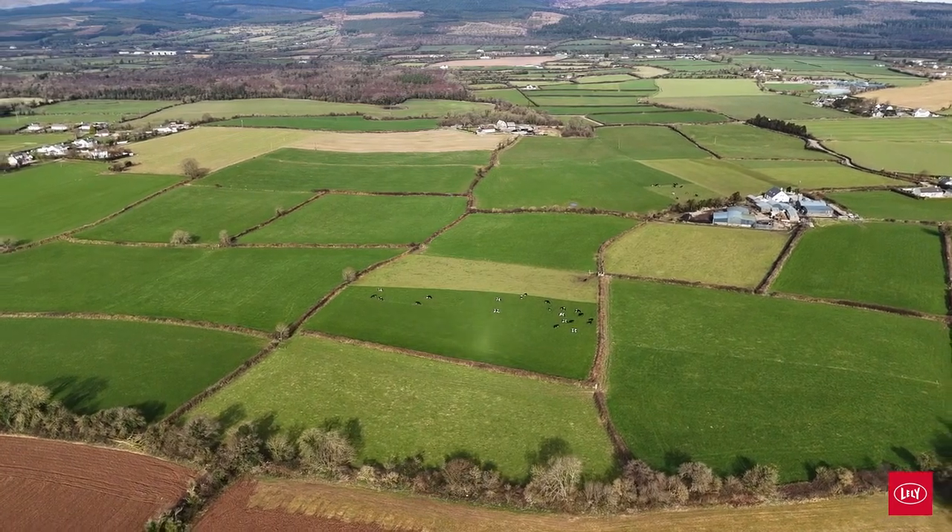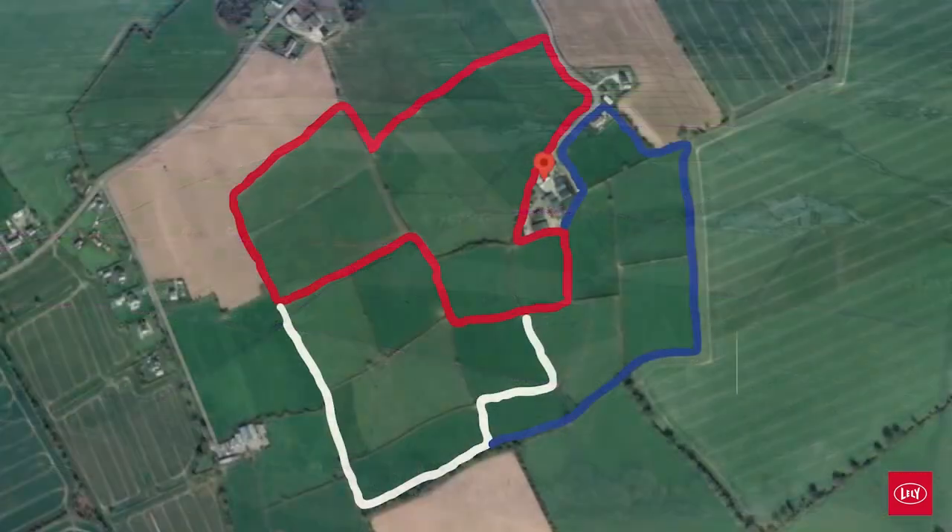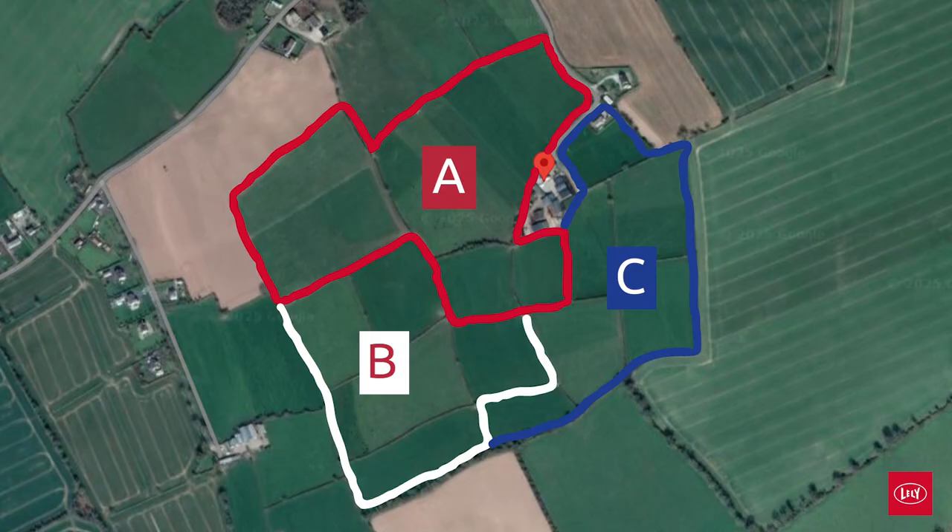Deciding where we put the roadways — we had our A roadway in, but for B and C we had to decide how to break it up, and we added spur roadways to reach certain paddocks more easily.